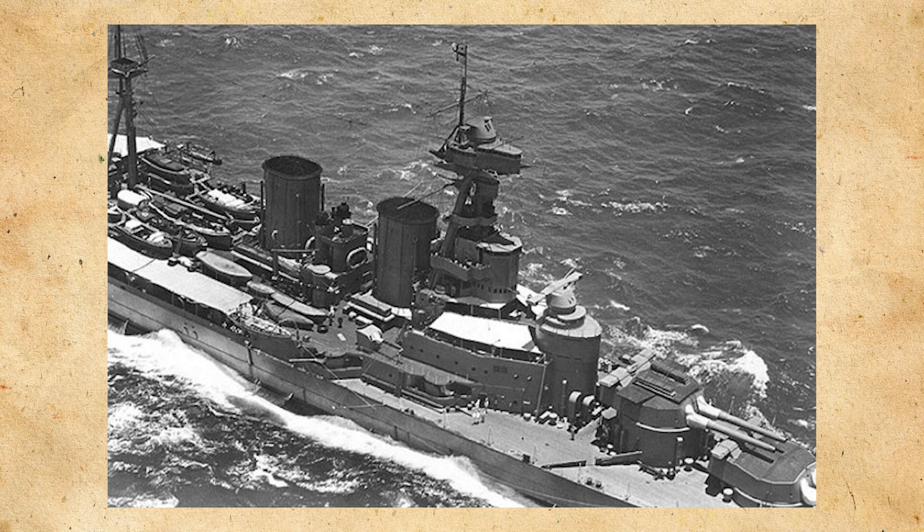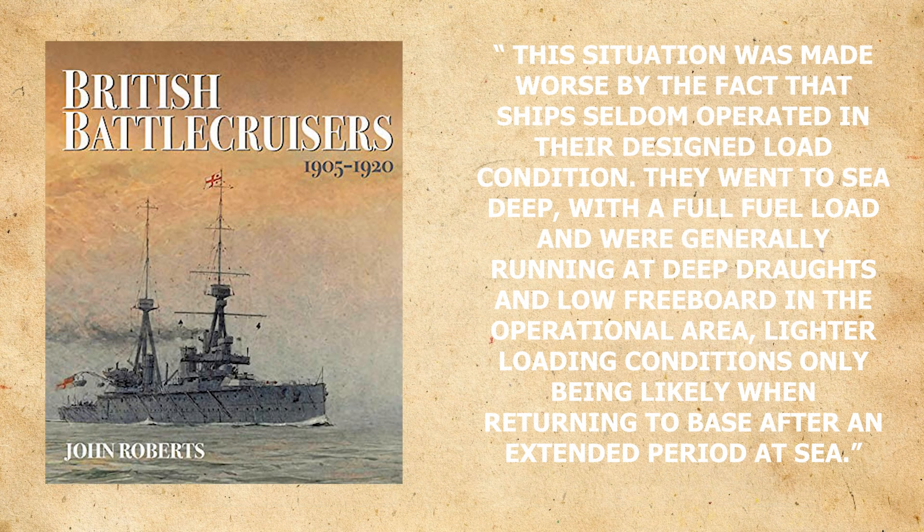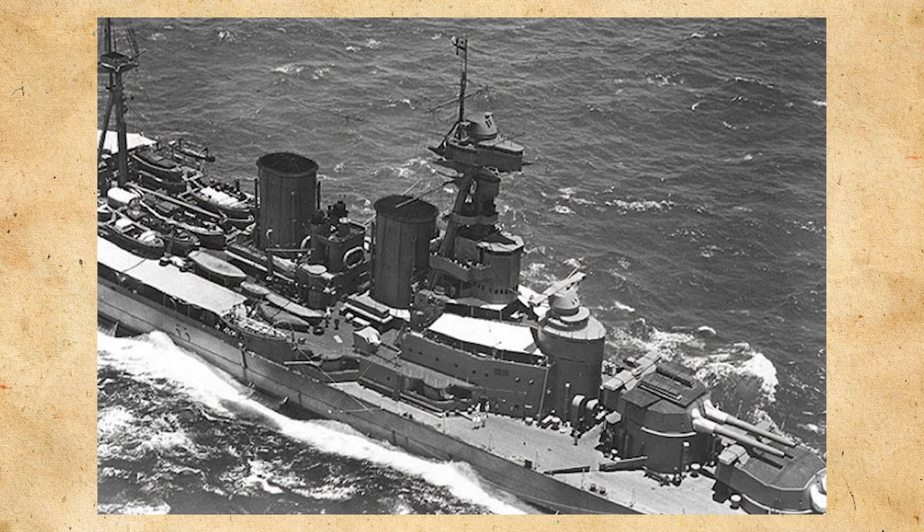To quote from British Battlecruisers 1905-1920 by John Roberts: "The situation was made worse by the fact that the ships seldom operated in their design load condition. They went to sea deep with a full fuel load and were generally running at deep drafts and low freeboard in the operational area, lighter loading conditions only being likely while returning to base after an extended period at sea." High freeboard and shallow draft were to reduce the underwater profile of the ship and the difficulties with dealing with underwater damage. The length to beam ratio increased accordingly.